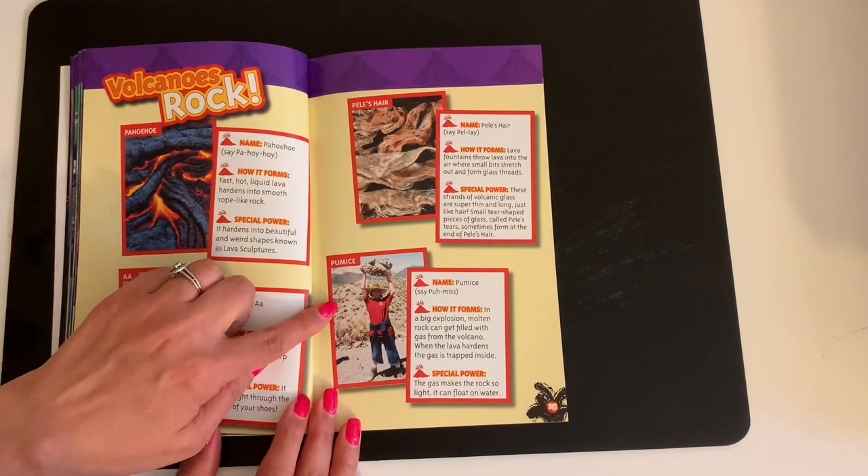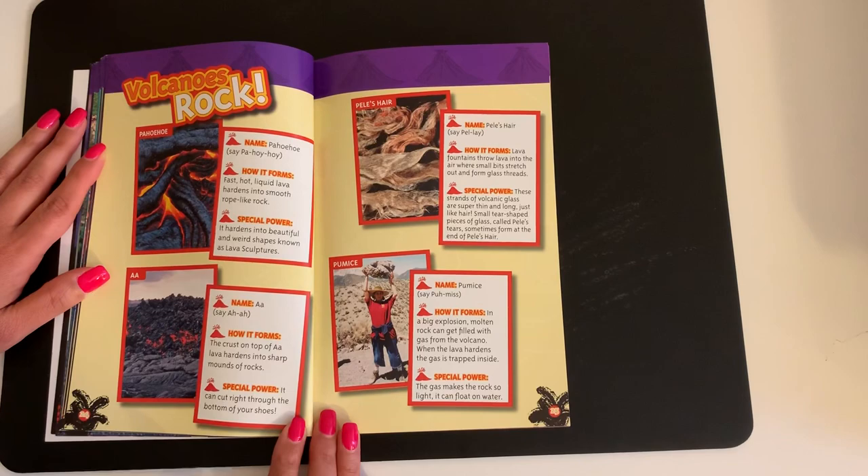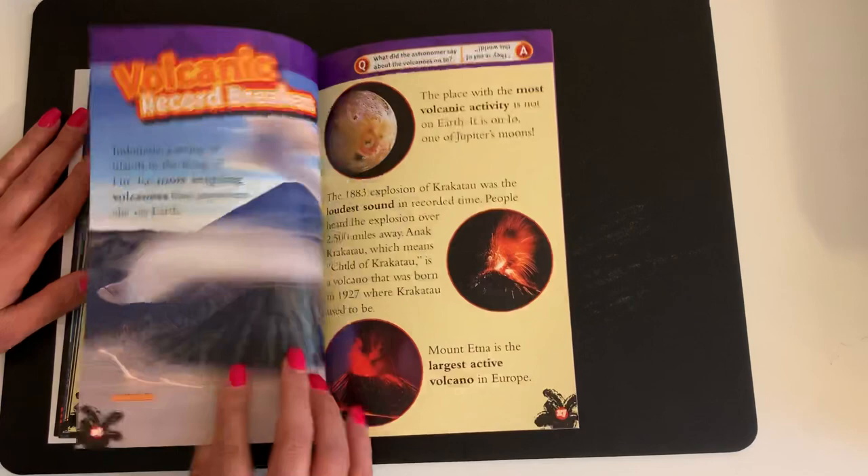Pumice. In a big explosion, molten rock can get filled with gas from the volcano. When the lava hardens, the gas is trapped inside. Special power: the gas makes the rock so light it can float on water.